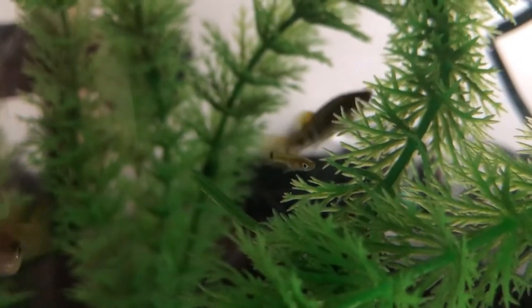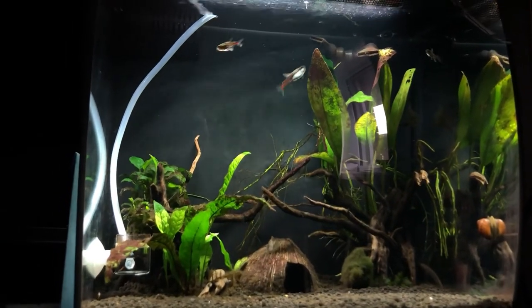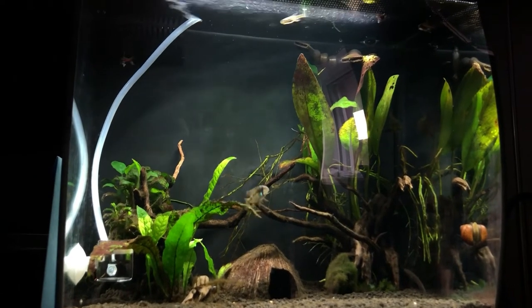Even though these fish are amazing, I still have to quarantine them for a month, which is why you're not going to see them go in the tank in this video. This is the reality of fish keeping — you can't just throw fish in. I got eight of them: two males, five females, and one unsexed baby. Zach got one male, and upon bringing it home to his nine-gallon Fluval Flex tank, he found it had a possible bacterial infection in the gills.